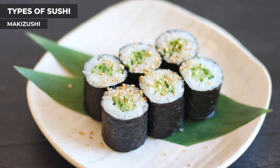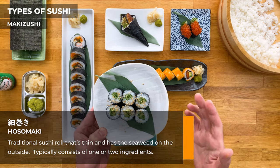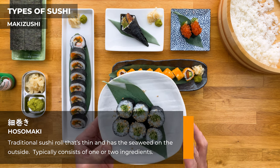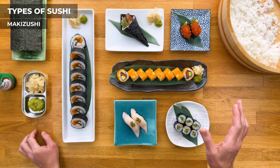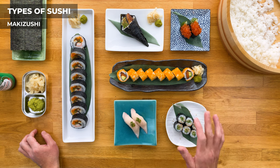The first roll is the hosomaki, which translates to 'thin roll.' These have the nori on the outside and usually consist of one or maybe two ingredients. It's the most traditional type of sushi roll and the most basic. This one here is a kappamaki, or cucumber roll. One thing to note is that the seaweed will absorb moisture from the rice, and since it's on the outside, the texture might get a little tough if not eaten immediately.